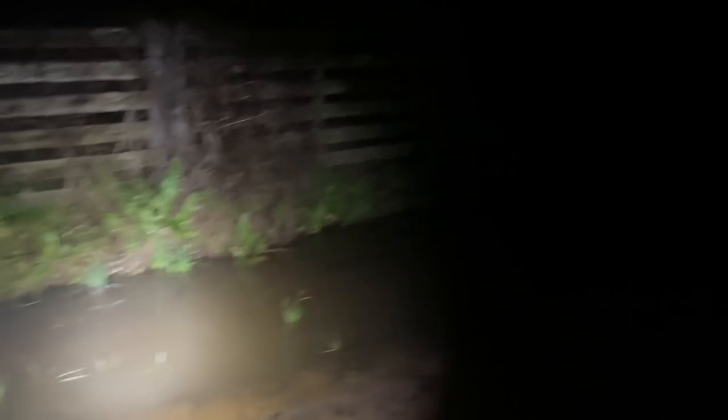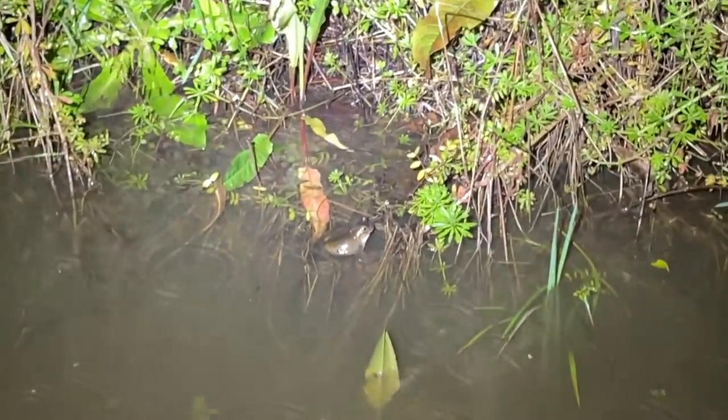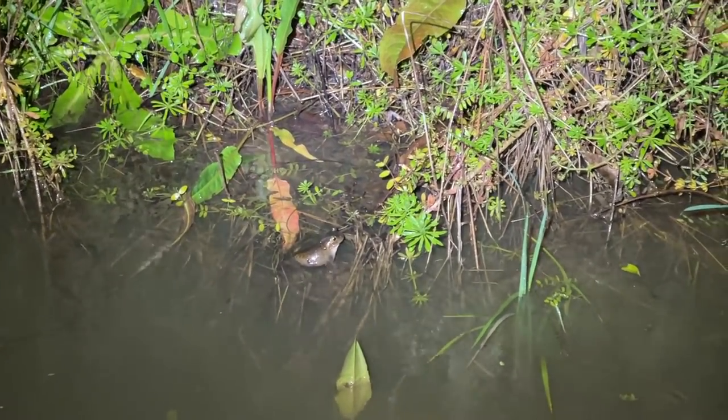I wasn't expecting it to be so loud out here. That one's defensive. These three toads were literally just on the roads. Check this out — look at that big guy. He keeps calling from right there. Watch — that's a huge spadefoot.